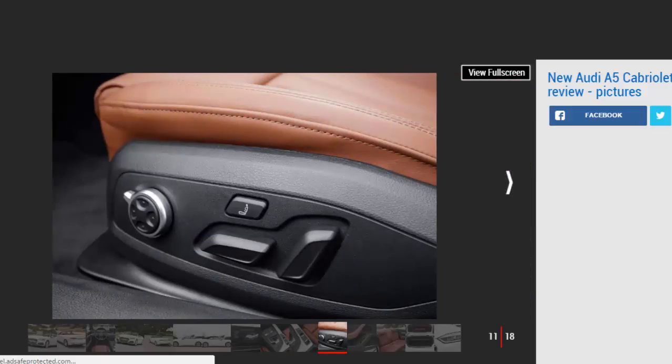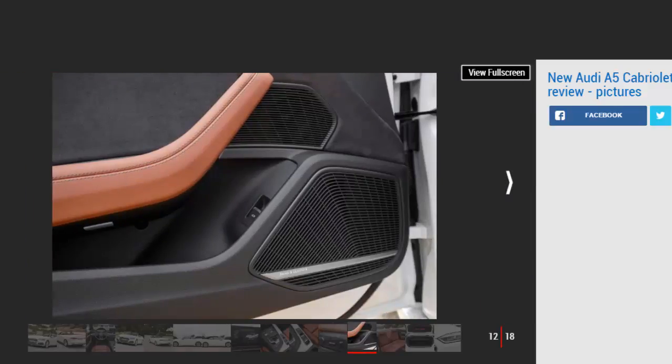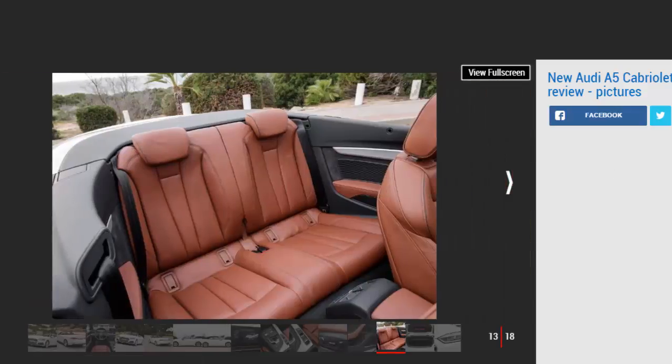Entry-level A4s can be ordered with a 148bhp 2.0-litre diesel, whereas the base A5 gets a 187bhp version of the same unit. The four-cylinder diesel doesn't exactly deliver a compelling soundtrack, yet the noise is largely restricted to a background hum and once up to speed it all but disappears. It's plenty fast enough for most people's needs, thanks to 400Nm of torque, though it's not available with a six-speed manual gearbox as yet. The same can't be said for the more powerful 2.0-litre turbo petrol. Its 247bhp output looks healthy on paper but it actually has less torque than the diesel and doesn't feel as urgent from lower revs as a result. It needs to be worked harder to get the best out of it, and it's only available with an automatic gearbox and all-wheel drive, so isn't particularly economical.